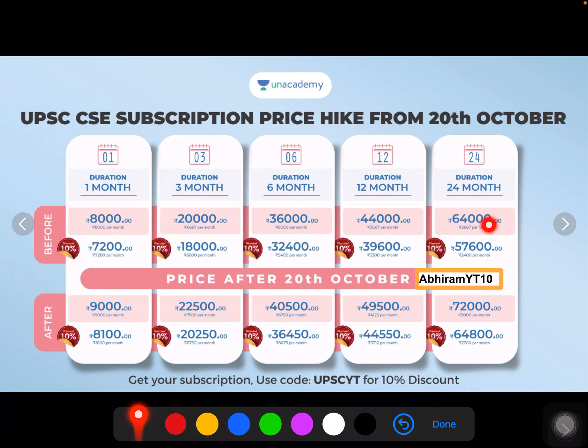And for 2 years, the price is 72,000 rupees, which was 64,000 rupees. So you can sign up until October 20th, which is the deadline.